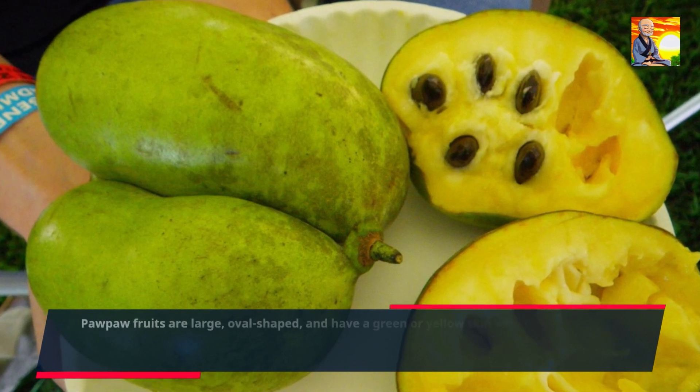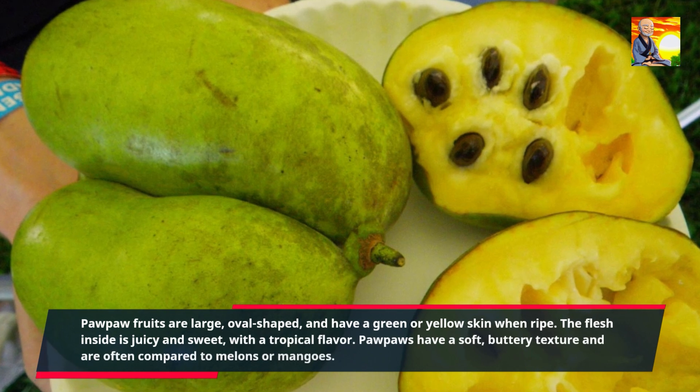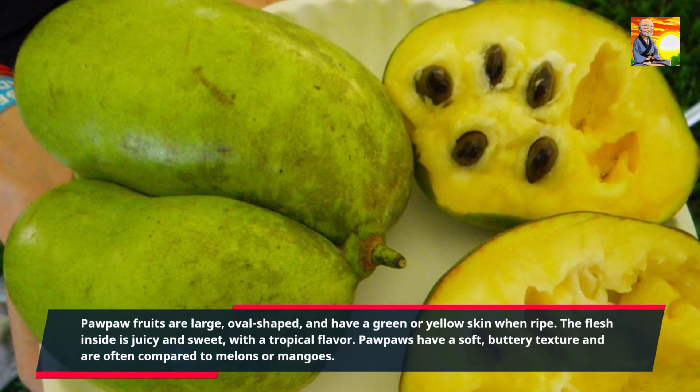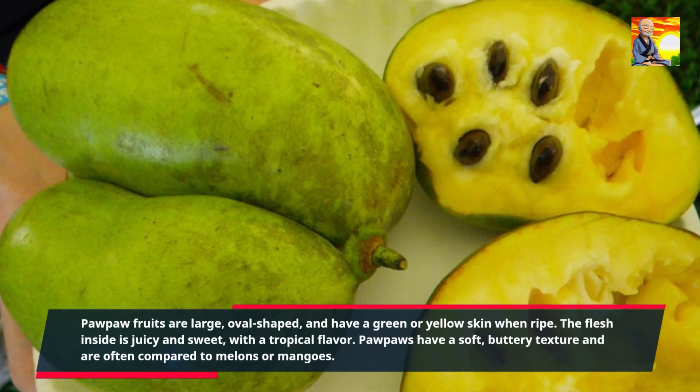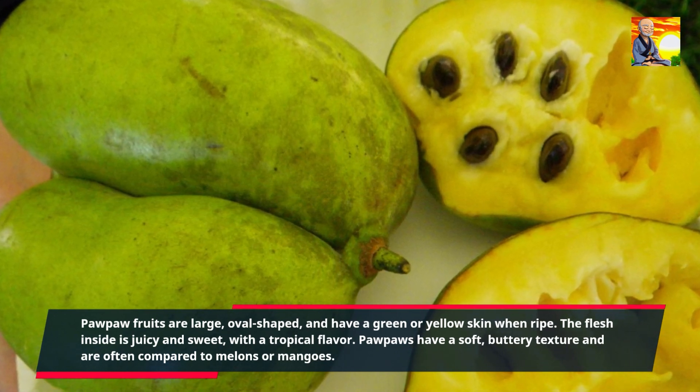Pawpaw fruits are large, oval-shaped, and have a green or yellow skin when ripe. The flesh inside is juicy and sweet, with a tropical flavor. Pawpaws have a soft, buttery texture and are often compared to melons or mangoes.